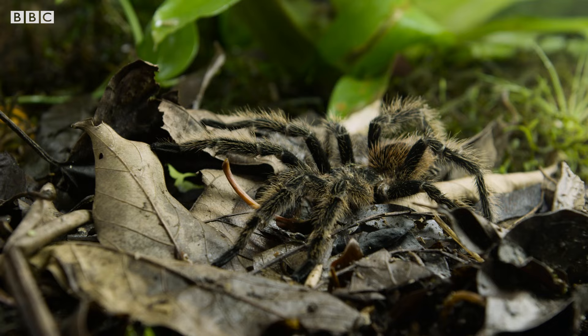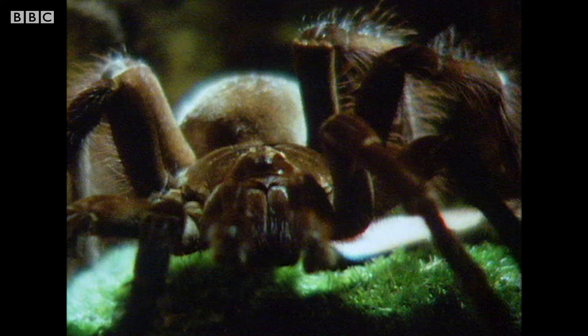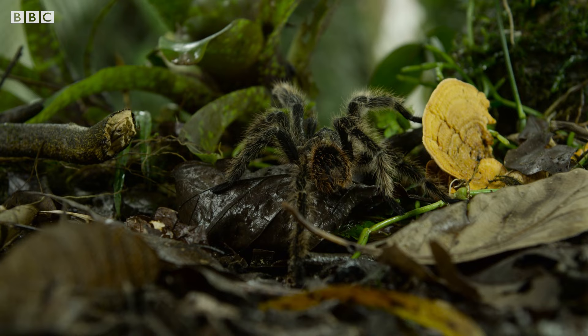The largest spider is one of the infamous and somewhat sinister tarantula family, all the way from South America — it's the goliath bird eater. Yes, bird eater. Not only is this spider massive, the biggest ever recorded, but it's been known to eat, you guessed it, birds.